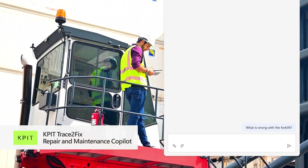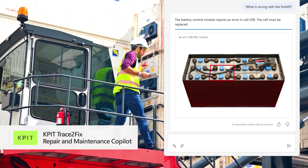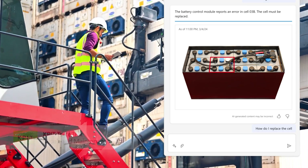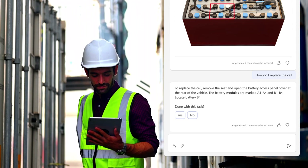Lewis arrives at his destination and reviews the summary of repair and maintenance activities. Using Copilot, built into a partner application, he is guided through the maintenance steps and receives help troubleshooting errors when needed.